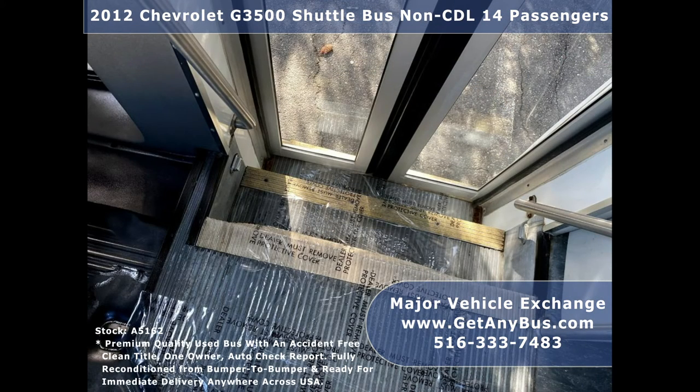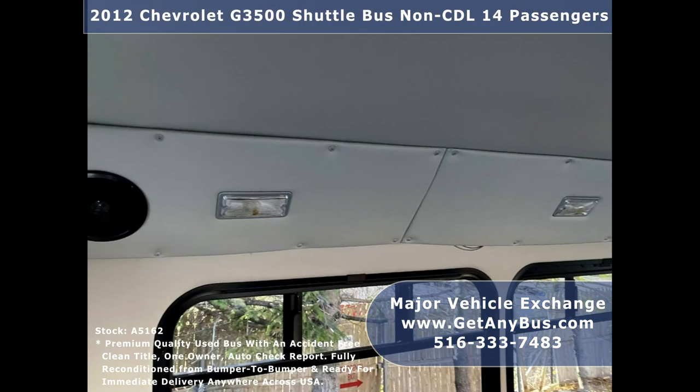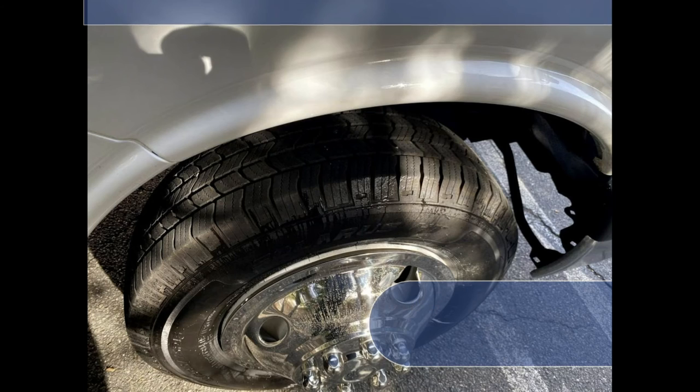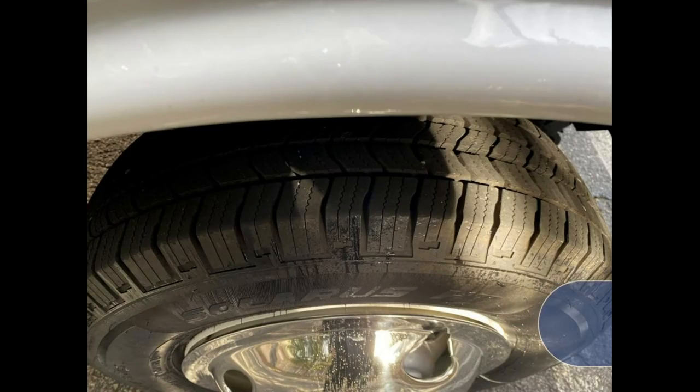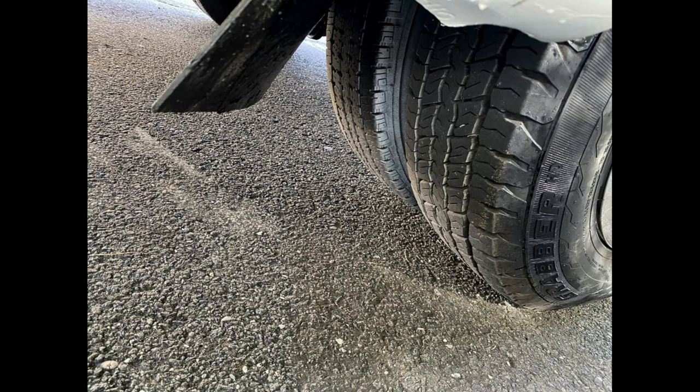Stainless steel entrance rails with modesty panels and dual-assist entrance grab rails. Mini bus with 14 passenger seats with seat belts and armrests. Interior overhead lighting with padded ceiling. Gray rubber transit floor. Finally, tires with new chrome wheel simulators, dual rear wheels, and mud flaps are in excellent condition with a substantial amount of tread remaining.